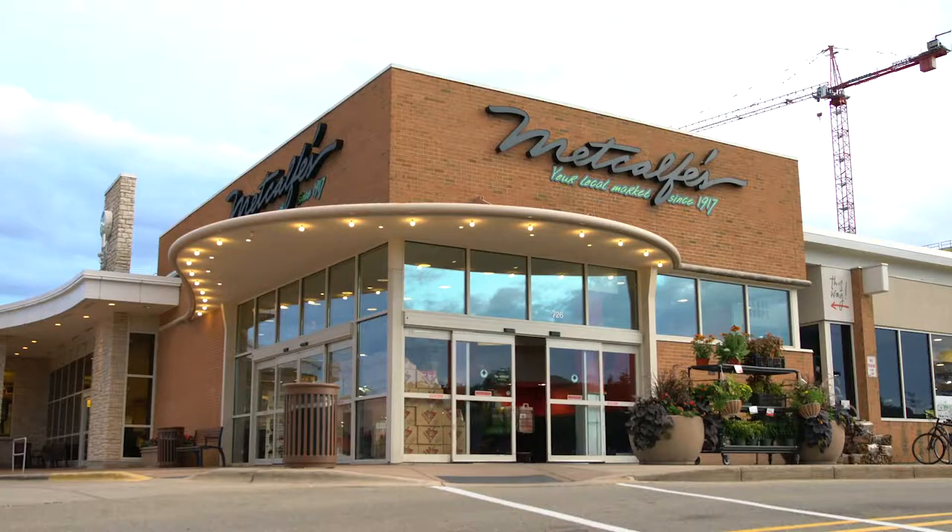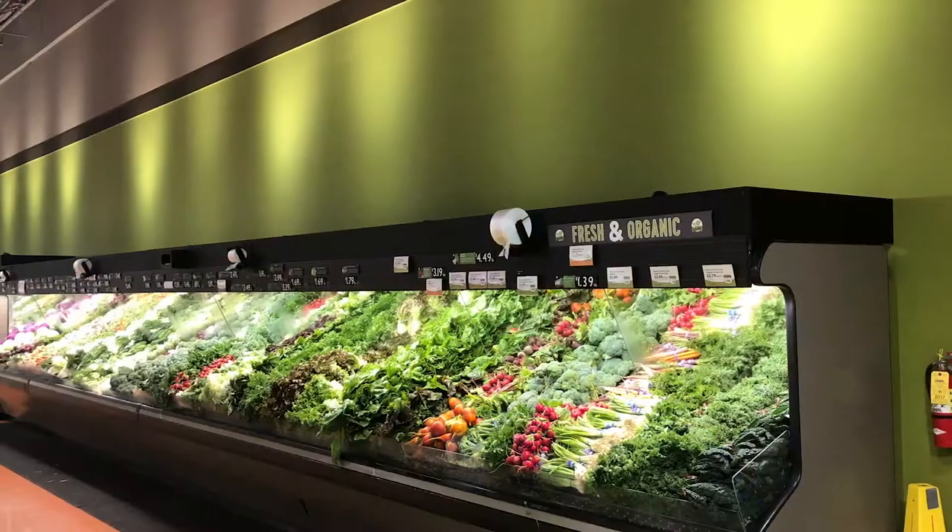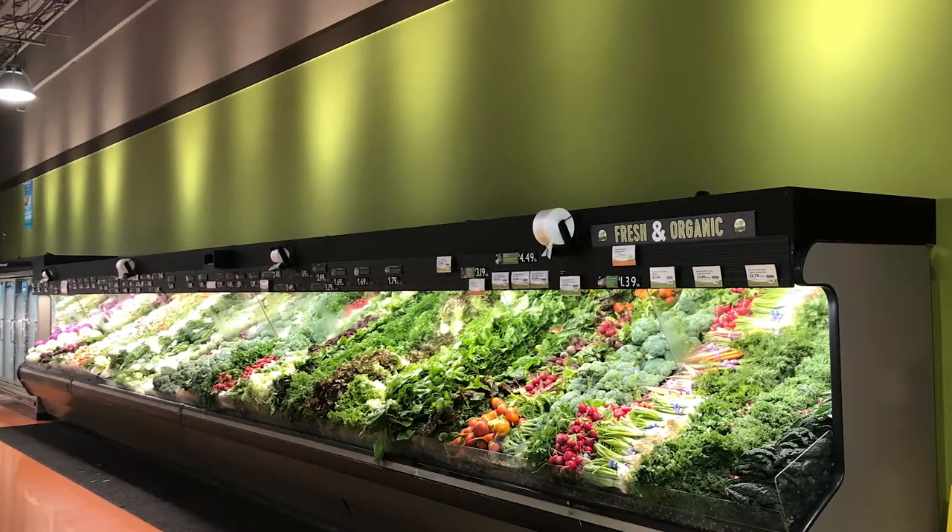Metcalfe's Market is a fourth generation supermarket serving the Madison community as well as the Milwaukee community. Some of the challenges we were experiencing here were different colors in our lighting, heat that the lighting was giving off was affecting our food quality, and some of it was maintenance driven.